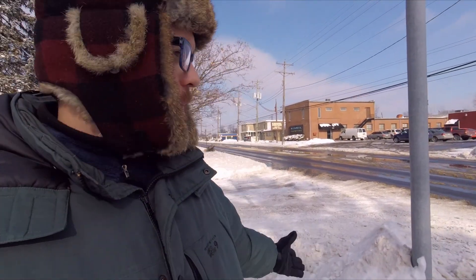Hey everybody, welcome to the vlog for the day. Yesterday I did a vlog about snow removal — it's gonna be a little loud because I'm near traffic. I was talking about how the city didn't really have a plan for side streets. Behind me you can see US Route 23 — it's pretty well plowed, there's some standing snow in the turn lane, it's kind of slick. But the real problem is right here: the side streets.